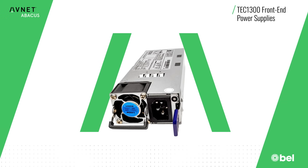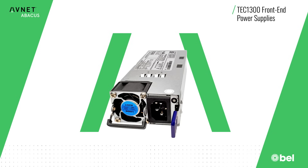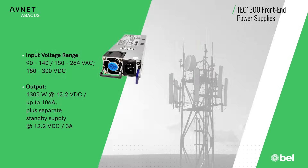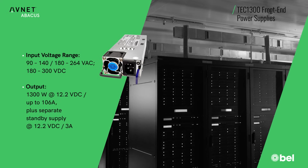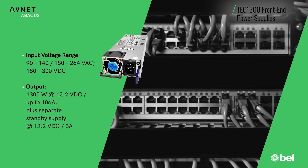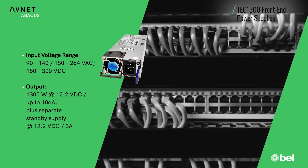Bell's TEC 1300 series front end power supplies, available from Avnet Abacus, implement a fully digital control architecture that enhances efficiency, control, and functionality. The supplies operate from a universal AC or high voltage DC input and generate a 1300 watt output at 12.2 volts DC, for use in distributed power architectures such as those in networking switches, servers, routers, and telecom applications.